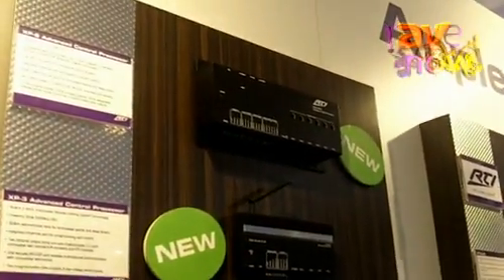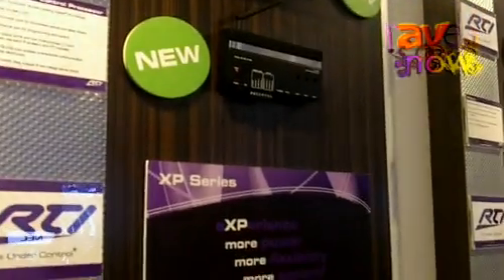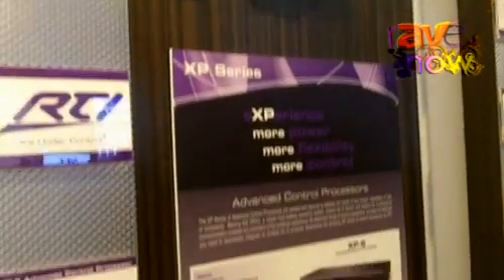Hello, I'm Pete Baker, Vice President of Sales and Marketing with RTI, and I'm happy to be here with you at the ISE show in Amsterdam in 2011, excited to also debut some products to our EMEA audience, our dealers and distribution partners here.